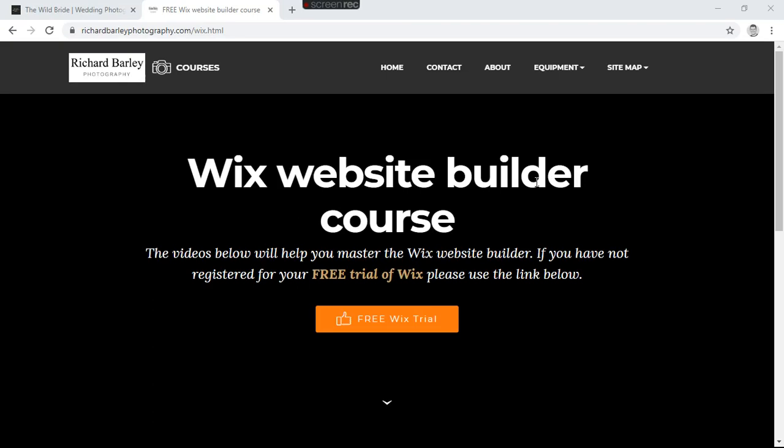I'm going to talk today about Wix. I'm considering building a new website for richardbarley.co.uk, and I've always used WordPress but I've been looking into using Wix for this one. I just thought I'd go through a few reasons why you might want to consider Wix.